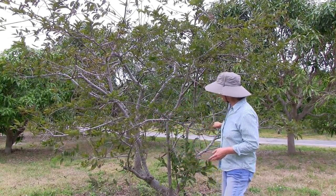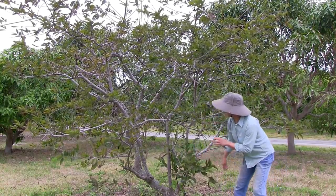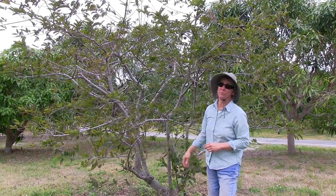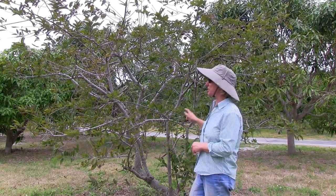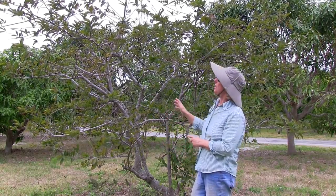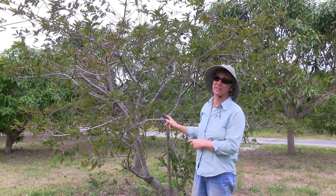You'll notice that the leaves on the interior of the tree are a lot greener. It could be because it's more protected from the cold weather — it's lower down, big winds are not hitting it as much. Sugar apple can look a lot worse than this and still survive.